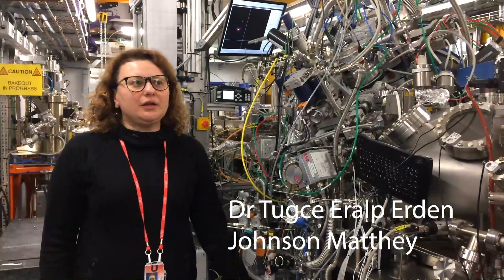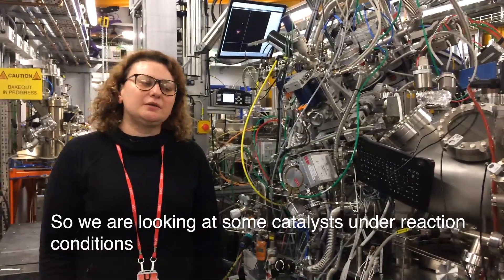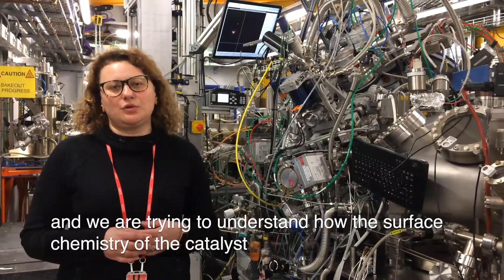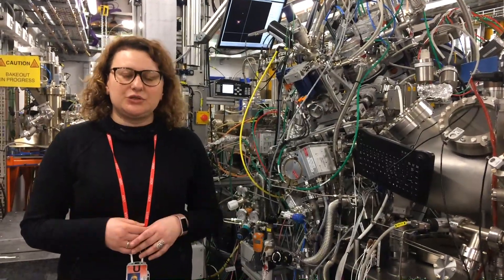We are looking at some catalysts under reaction conditions and we are trying to understand how the surface chemistry of the catalyst is changing under reaction conditions.